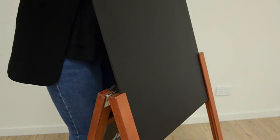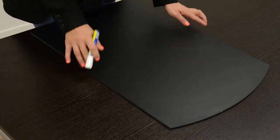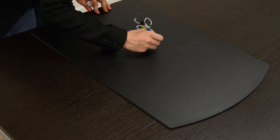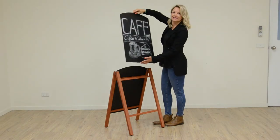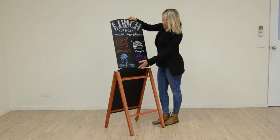The removable board allows you to slide the blackboard surface out of the frame to make writing down your signs easier. Being double-sided, it also allows you to quickly switch sides to display different promos with ease.